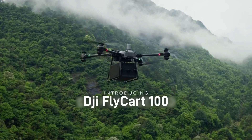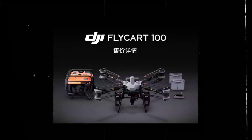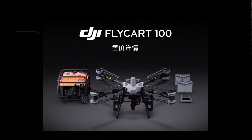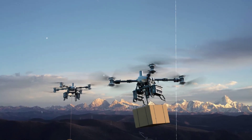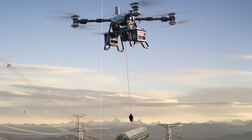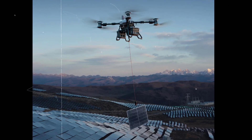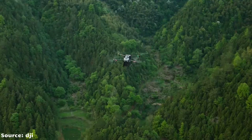The future of industrial delivery is here and it flies. DJI has just unveiled the Flycart 100, a heavy-lift flagship cargo drone designed to handle extreme conditions and mission-critical logistics like never before. With a maximum payload capacity of 80 kilograms and a take-off weight of nearly 150 kilograms, the Flycart 100 redefines what's possible for airborne cargo.